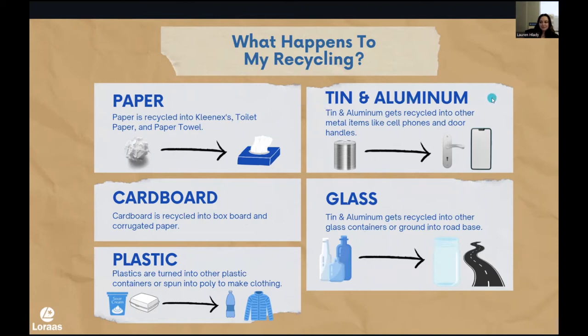Next up is tin and aluminum. Metal is very highly recyclable — it can get recycled over and over and over again, which is why it is so important to recycle it. When we did some tracking, the metals coming through us here are getting turned into things like door handles and cell phone parts. Pretty cool. Then lastly is glass. Glass usually will get melted down and made into another type of glass, or if it's broken, it can get ground up into like a sand or base material and used as road base. It's really cool for you to see just how important your recycling is to us because of where it is going.